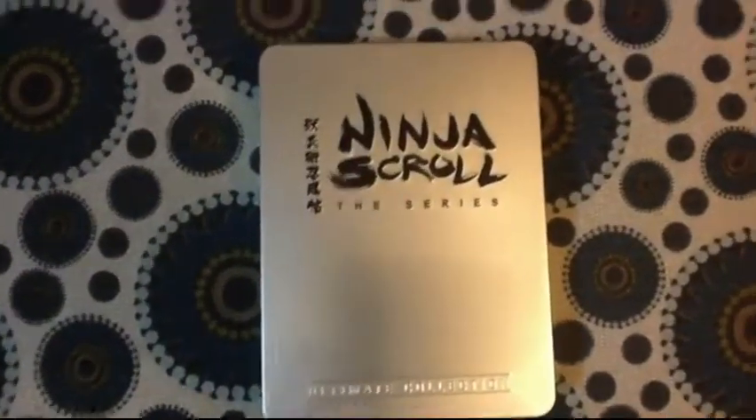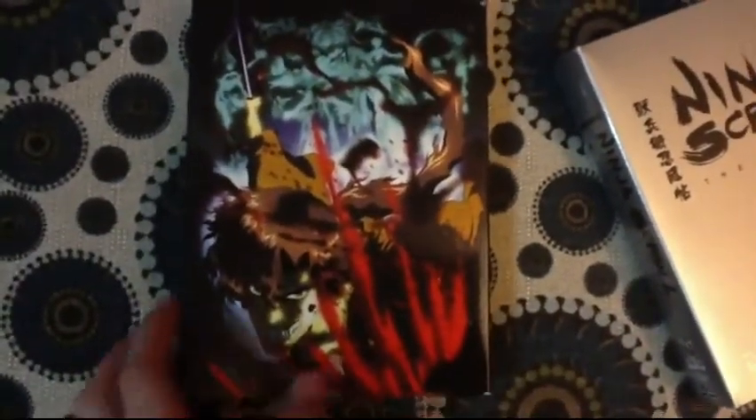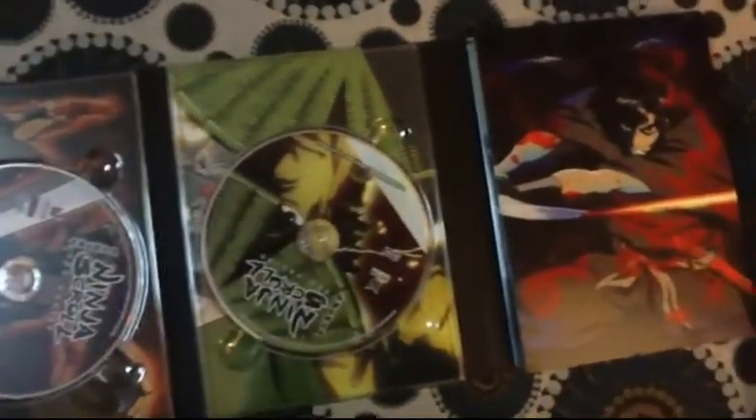The last DVD I have to show you is Ninja Scroll: The TV Series. I got the limited edition box set, so it comes with a metal tin, and this is a digipack release. It also comes with a figurine, which I'll show you at the end. I've seen the movie a really long time ago as a kid — which I wouldn't recommend showing your kids because it's pretty violent — but I really liked it. I love the fighting scenes. I heard that the TV series is not as good as the movie, but I'll be the judge of that when I watch this.